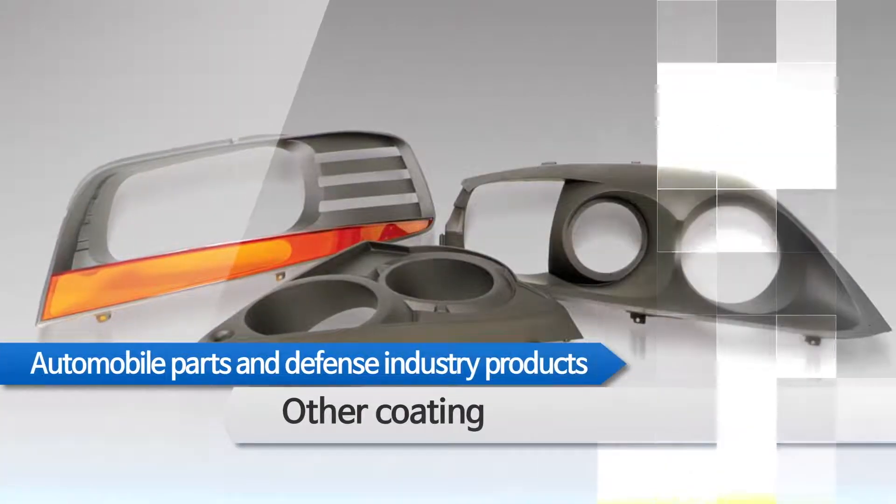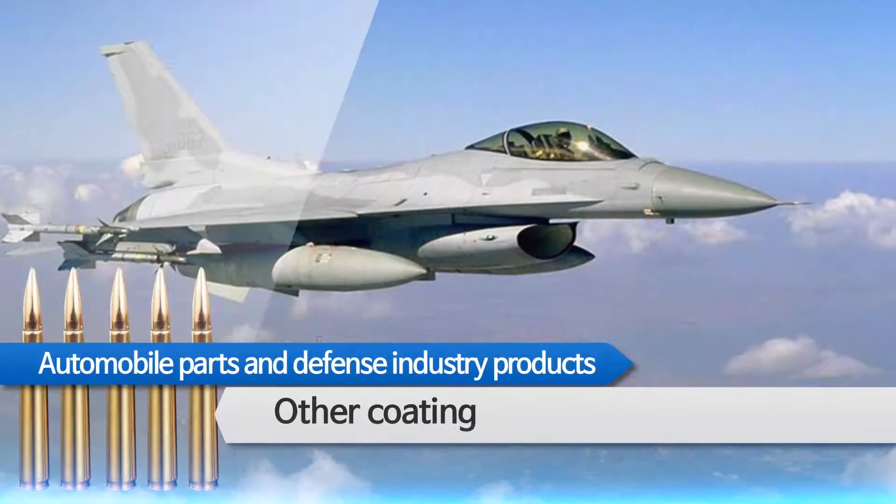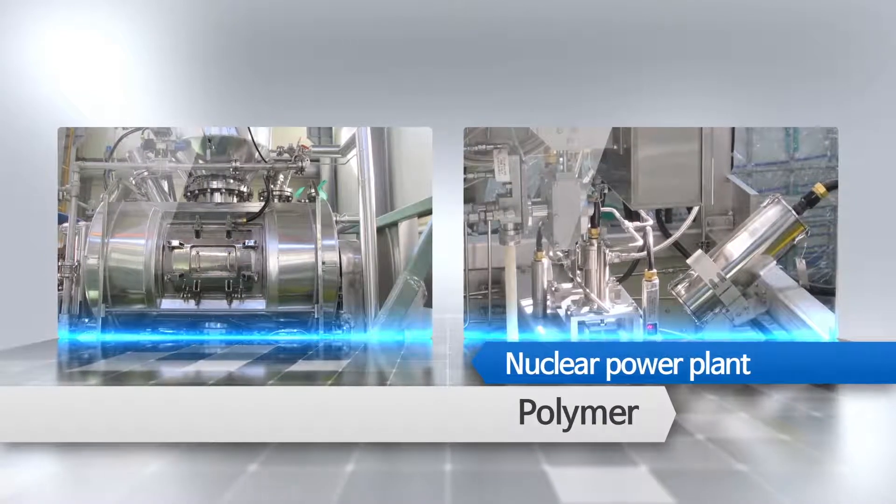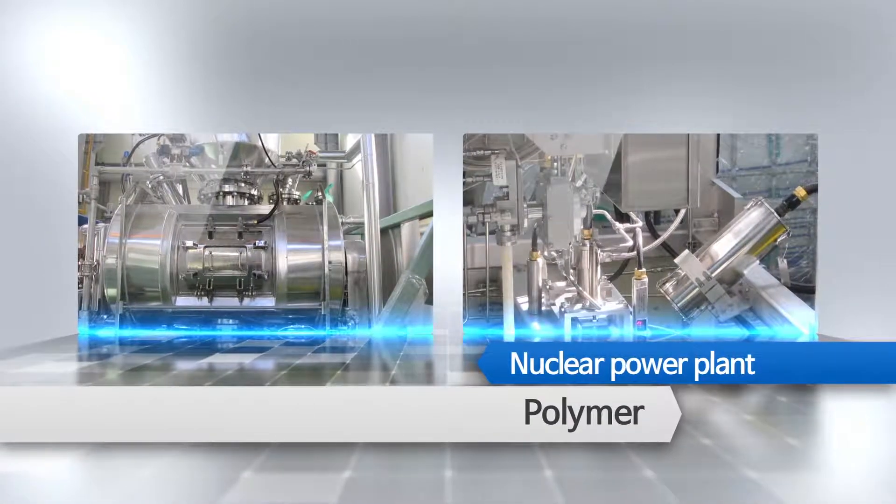Coatings for automobile parts and defense industry products. Low-level radioactive waste disposal and polymer are produced combining chemistry and machinery.